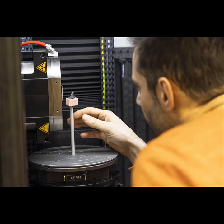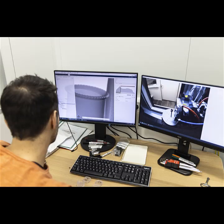Even the tiniest parts are carefully prepared to be placed inside the CT scanner, which can be monitored in real time. Let's take a look.